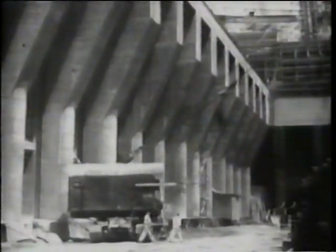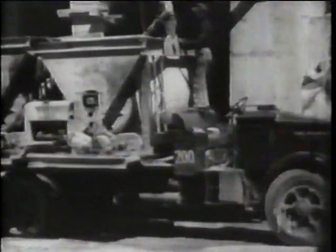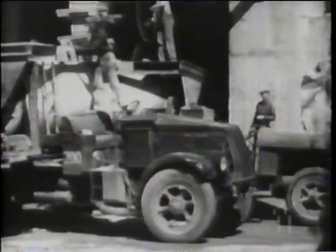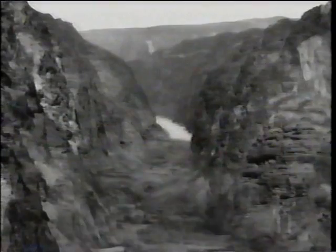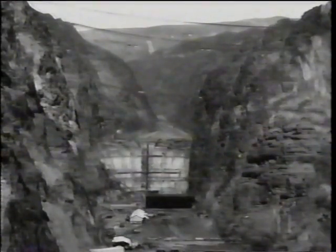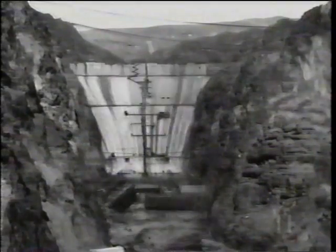They put 3,250,000 cubic yards of concrete in there in only two years — enough concrete to build a highway all the way from San Francisco to New York City. It had much more concrete in it than the Empire State Building — dozens of times more. It was solid except for some corridors inside it and some elevators. It's absolutely solid.